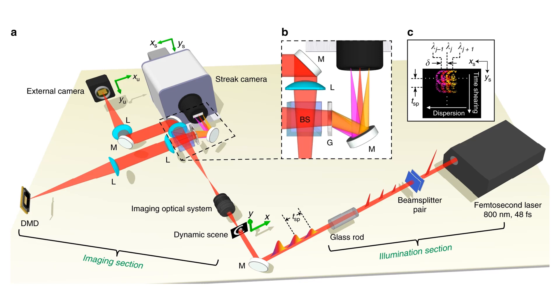In the imaging section, after a dynamic scene is imaged by an interchangeable lens system, the light path is split into two. In one path, an external camera captures a time-unsheared, spectrum-undispersed image. In the other path, the image is encoded by a digital micromirror device (DMD) displaying a static pseudo-random binary pattern, and is then relayed to the fully opened entrance port of a streak camera.